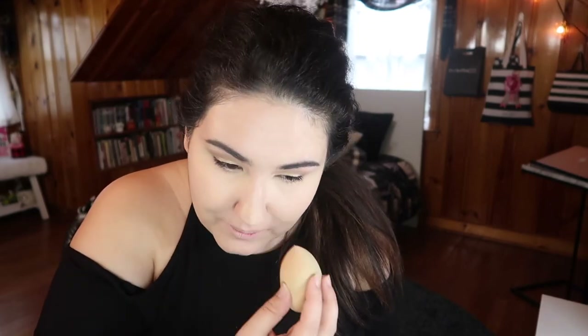Now that we have our under eyes all concealed, we're going to go in with the loose powder that we used earlier and do a thin bake. You are going to get it all over your shirt so just keep that in mind — getting dressed is like the last thing I do in the morning. I also like to bake right down where I spot concealed and then just a little bit on the tip of the nose. You want to be very gentle and do those rolling motions when you can.